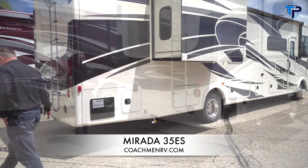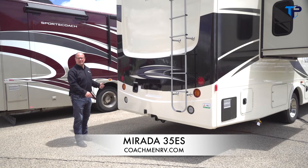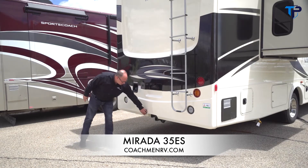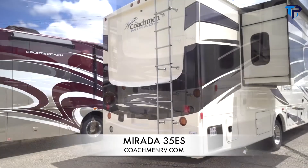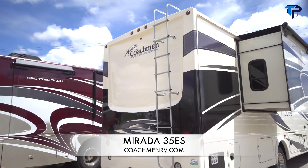Moving to the rear of the coach, standard on the Mirada is rear-fill gas, so you can get the hose from either side of the pump at the gas station. There's also a seven-way plug, a hitch, 300-pound ladder capacity, and a fiberglass roof — a full walk-on radius fiberglass roof with a 100-watt solar power panel on top.